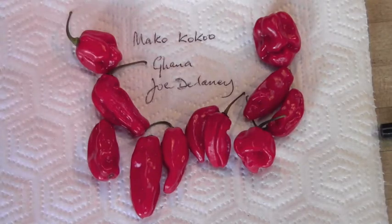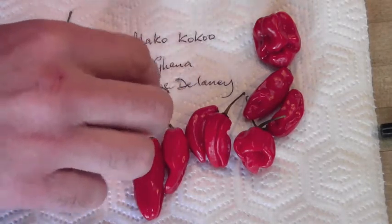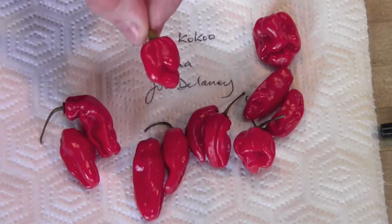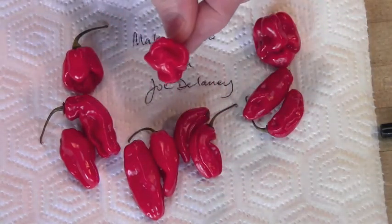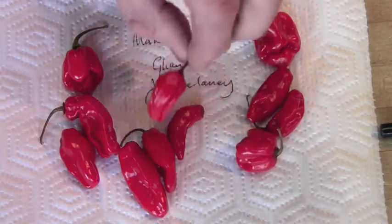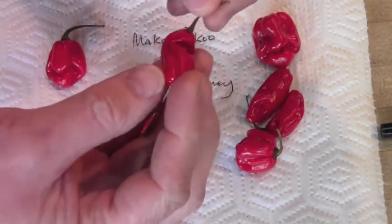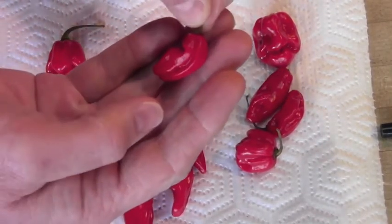It seems a little heterogeneous in shape. We have long bean ones, we have curly lumpy ones, we have mini scorpion-y ones — mini scorpion, mini Moruga I suppose. But this seems to be the most common shape in the ones that Joe sent me. Very folded, a little bent over, lots of little ridges. Pretty cool shape.